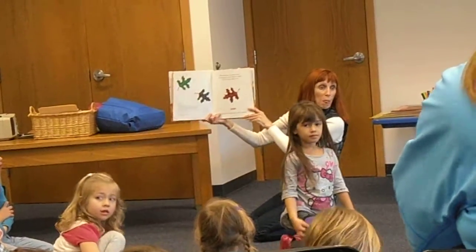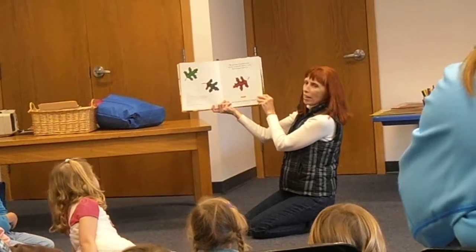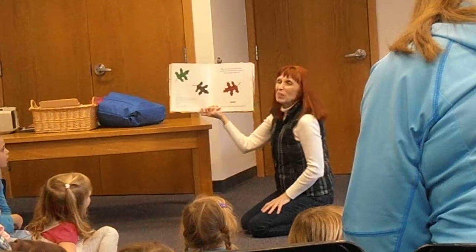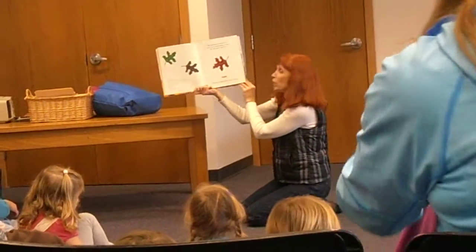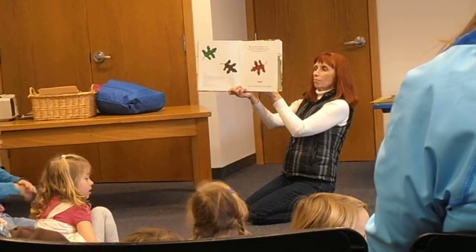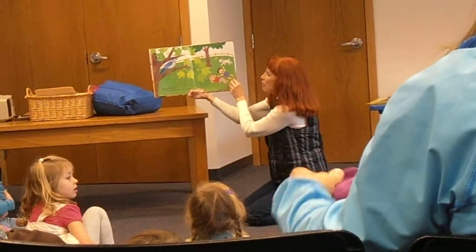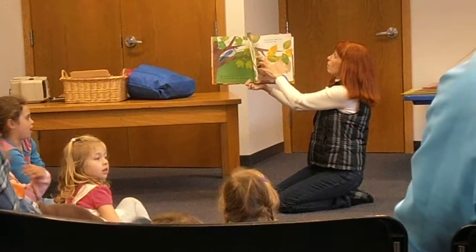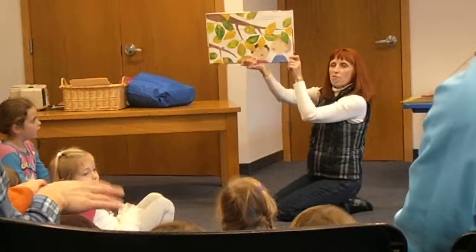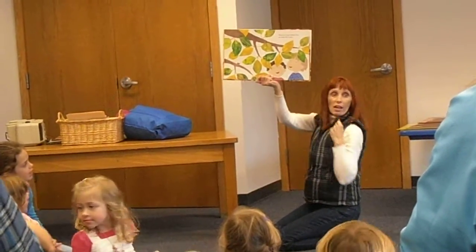Let's listen. All year long, my brother and I wait for our favorite season to come. Can you guess what it is? Fall! How do we know when fall is coming? Because of the leaves. We watch the leaves. In summer, the leaves on the trees are green. When the leaves change color, we know that fall is here. What color are these now? Yellow.